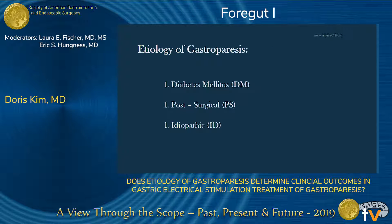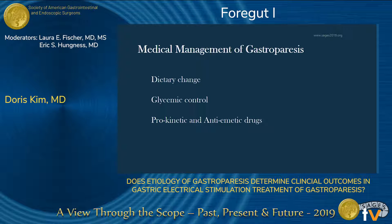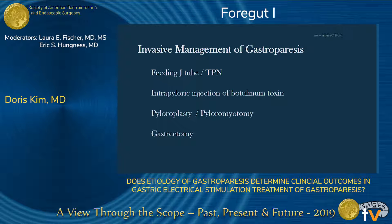When we talk about gastroparetics, we typically put them into one of three broad categories: diabetics, patients who have had previous foregut surgery resulting in vagal nerve injury, and idiopathic — which is everybody else. Initially, patients are instructed to make dietary changes, having smaller, more frequent meals, and if diabetic, to address their glycemic control. There are also some medications available: anti-emetic and prokinetic drugs. If those are not successful, they can be considered for something more invasive.